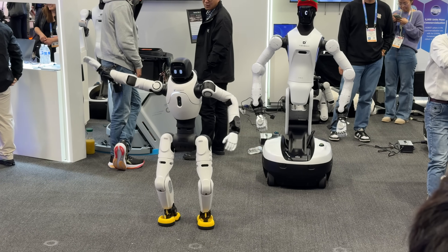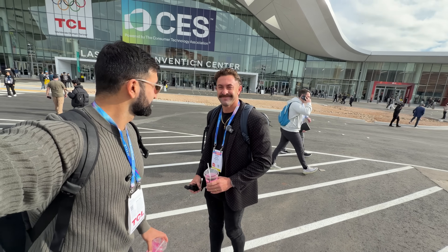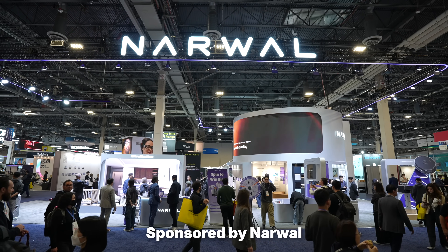Today I'm at the world's biggest electronics show, CES, and I'm gonna share the coolest technologies that I've seen here today. I want to thank Narwhal for sponsoring this video — we'll share more about them later.